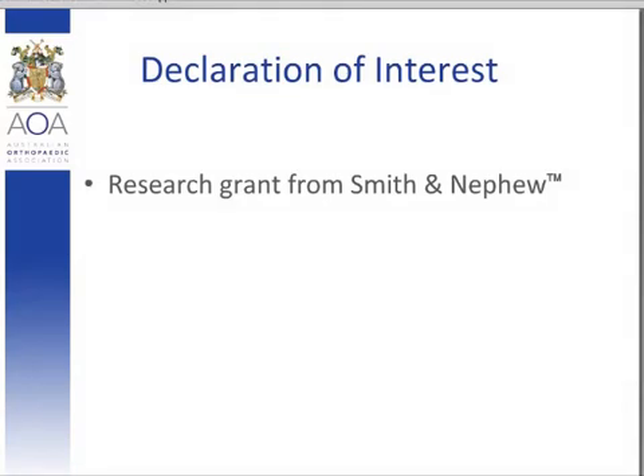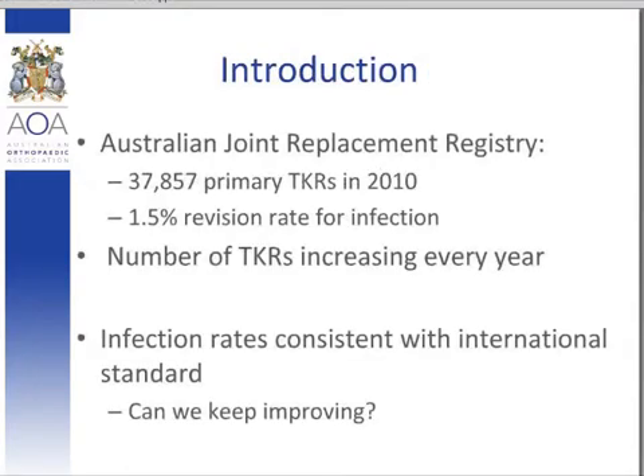Total knee arthroplasties are a very common operation in Australia and the Australian National Joint Replacement Registry shows that the incidence is increasing, with a 7.6% increase of arthroplasties performed in 2010 from the previous year. The Australian revision rate for deep joint infection is approximately 1.5%, consistent with the international standard of 1.5 to 2.5%. In 2010, approximately 800 revision arthroplasties were performed for deep joint infection, a number likely to grow as the number of primary total knee replacements increases.